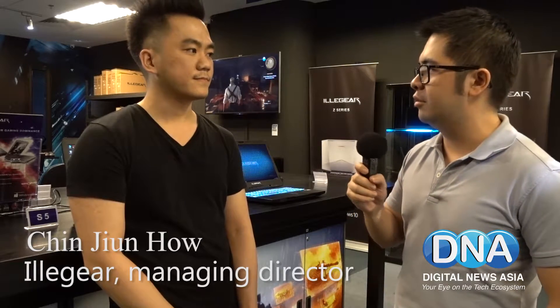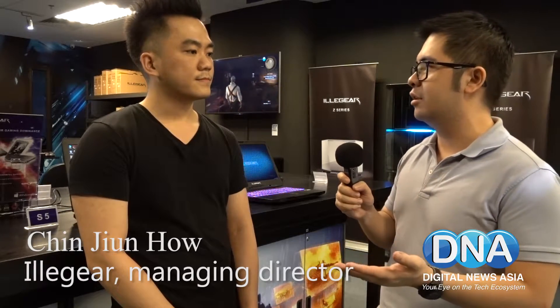Hi, this is Chong Jin Siong for Digital News Asia. I'm joined by Joon Hao of Illigear. So Joon Hao, can you just tell me a bit about what Illigear is for those who are not familiar with your company?